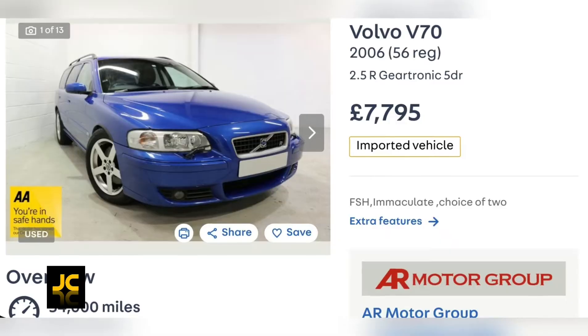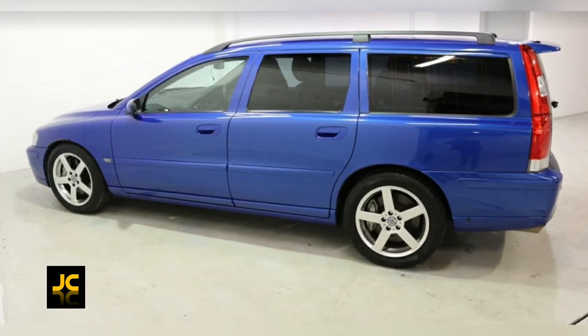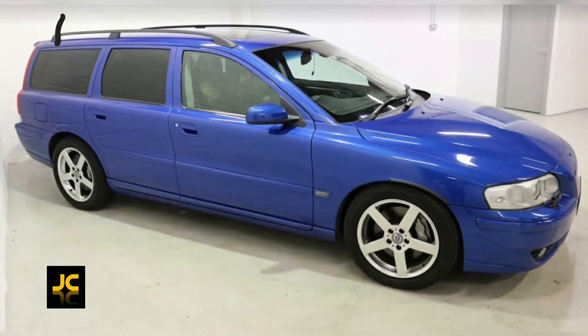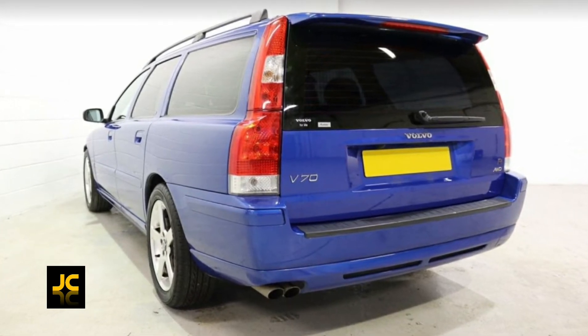There are some great buys out there — I found this easily with 54,000 miles for £7,795. It's in great condition, a great colour, and even has a six-month warranty for extra peace of mind.